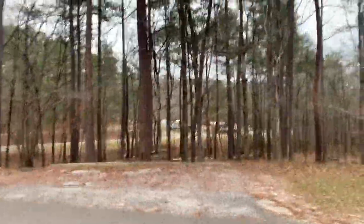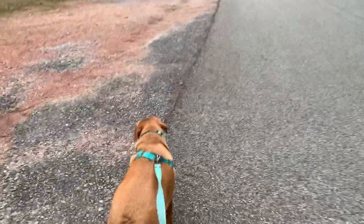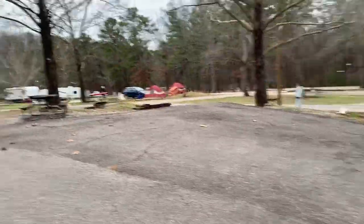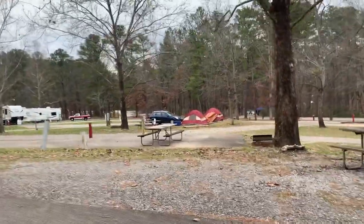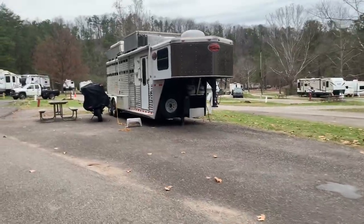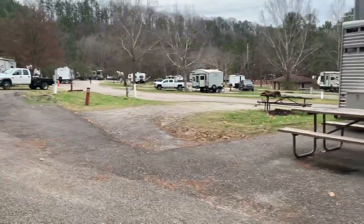We're in what I'd call the main section — where we're at is more private and less crowded. We're walking around and I'll show y'all the main area. You can see why I call it the main part — there's a lot of campers and tents. Kudos to tent people, I've done that in the past, just not a fan of it anymore. But where we're at is secluded and nice.